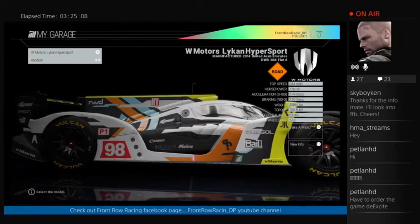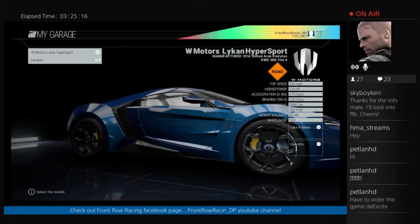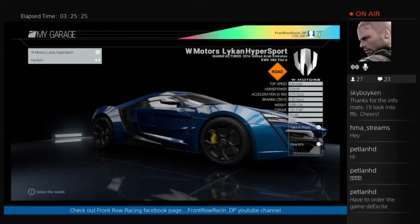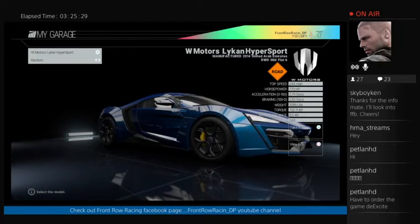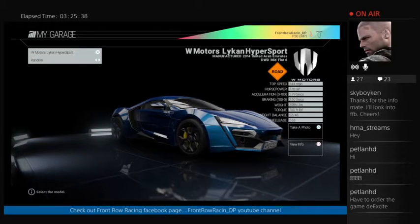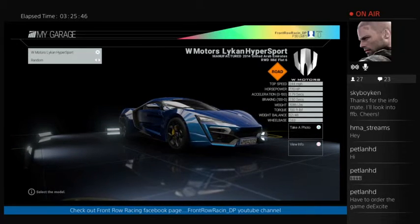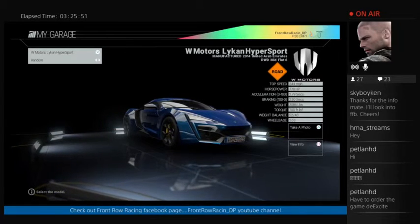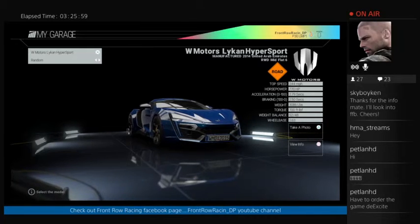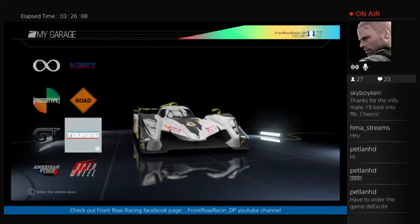Then there's the Lykan. When I first drove it around Laguna Seca I couldn't get around any of the corners — it was absolutely horrible. Extremely powerful, but you couldn't touch the brakes without locking up, and you couldn't touch the throttle without spinning out. I then spent time in free practice doing a very basic setup: number one was front camber — if your car isn't turning in, either slow down or adjust your front camber. I also reduced the brake pressure, which stopped it from locking up. Those two simple changes turned it from an undriveable car into a beautiful car to drive.